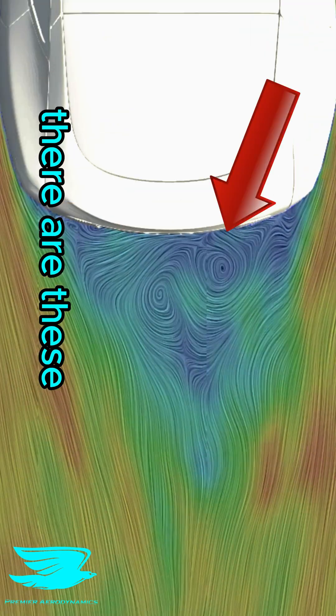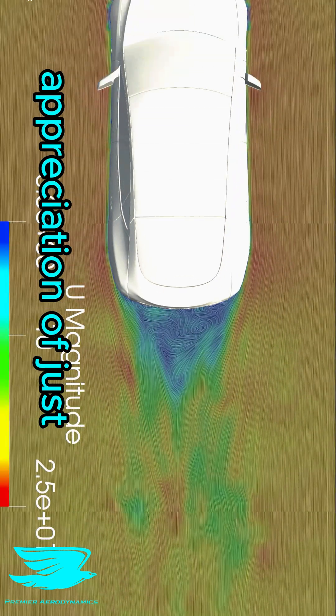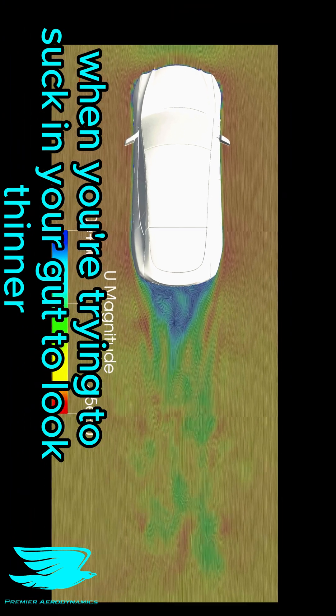Looking from above, there are these standing vortices, which are quite rare. And from this angle, we get a really good appreciation of just how small the Tesla's wake is. It really gets sucked in, like when you're trying to suck in your gut to look thinner. It's working. Bravo.